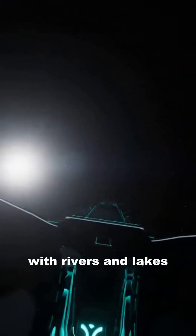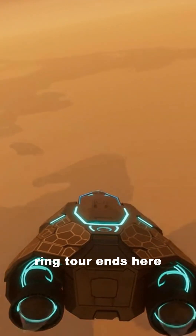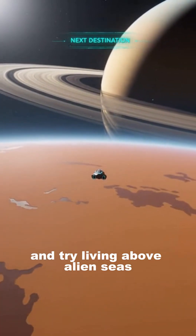And over there is Titan, wrapped in orange haze, with rivers and lakes of methane instead of water. Wrapping up here — next episode, we dive into that haze and try living above alien seas.